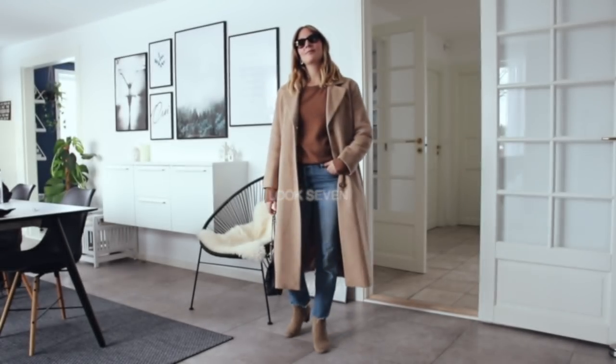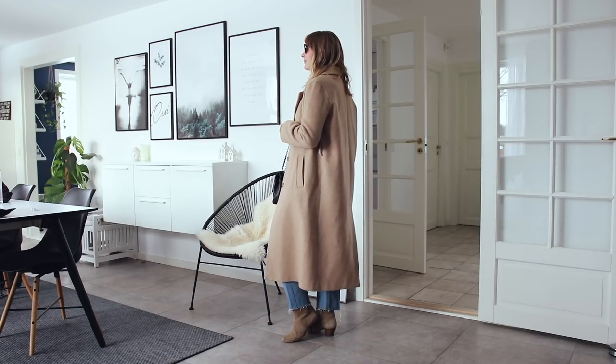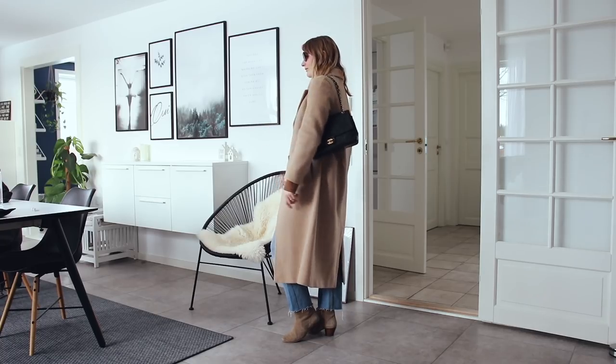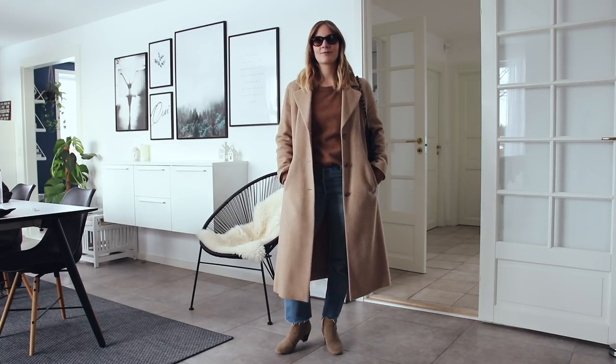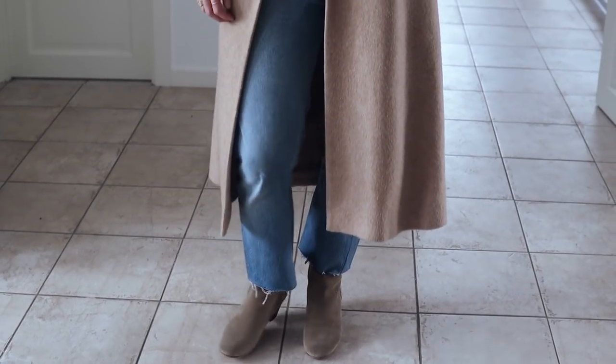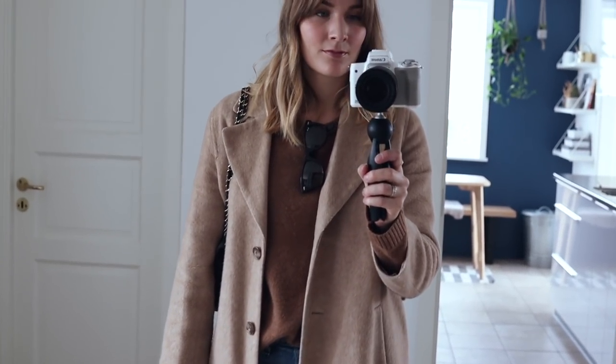For look number seven I went all out on those brown and beige tones, and again I choose wisely when wearing my suede boots — making sure it's going to be a dry day to protect them and keep the color looking nice. Again you can wear this look with winter accessories like a matching scarf and hat, but I wanted to show how you can also wear this as a more transitional look for milder weather.